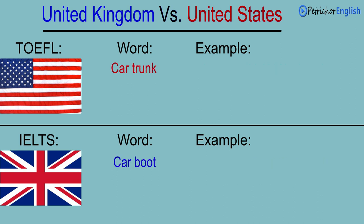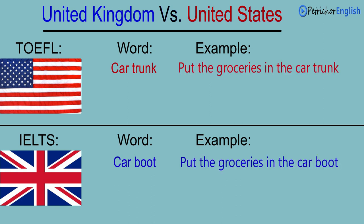Car boot. Put the groceries in the car trunk. Put the groceries in the car boot.